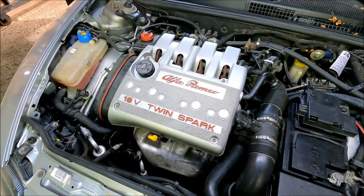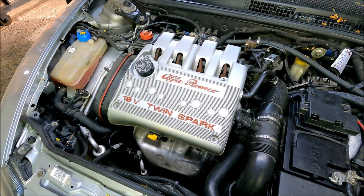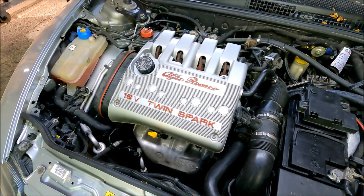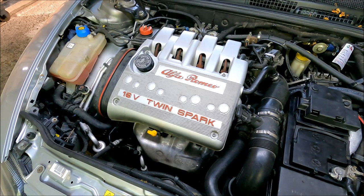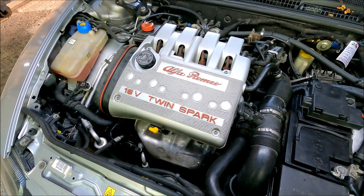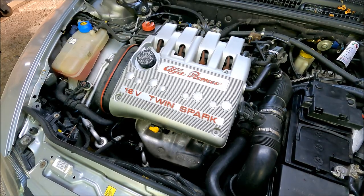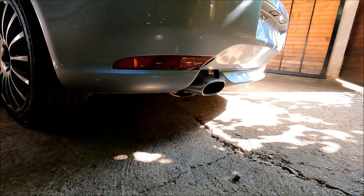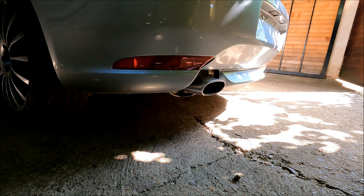One of the most important things you should do is check for any common issues. One of the common issues on these twin spark engines is a bad variator. It manifests through a diesel sound on startup, and when it goes bad all the way, it's going to make your engine sound like a diesel all the time.